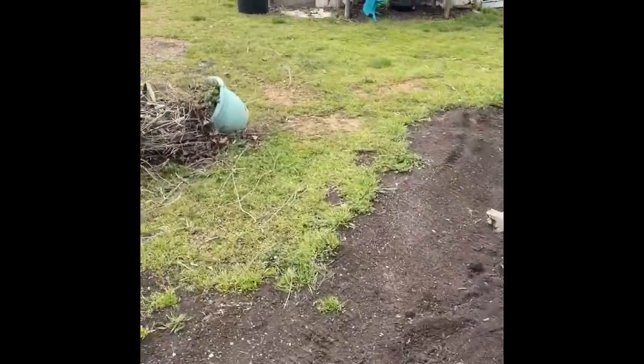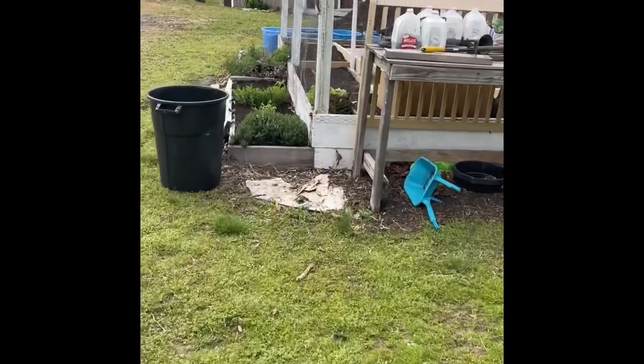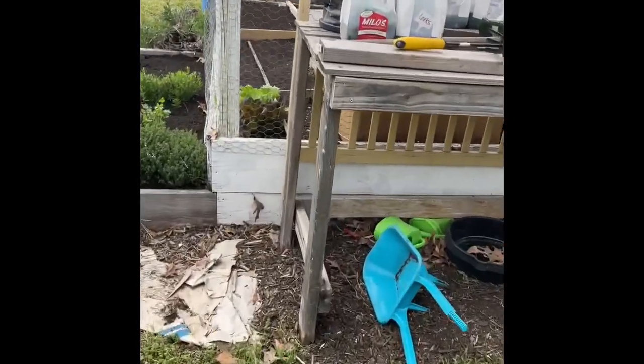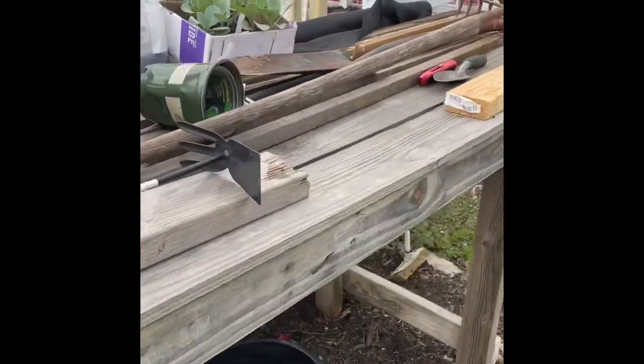My little potting table is going to be moved to the back of the shed because there's going to be a gate right here, so you need to be able to walk in freely. I'm going to move the potting table.